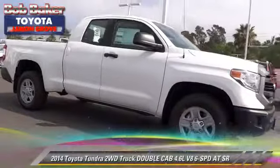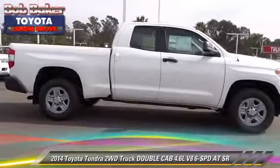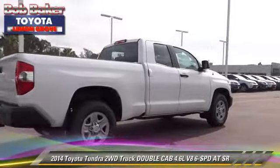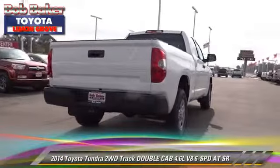Toyota Tundra. This is a double cab pickup truck with an automatic transmission. This vehicle is well equipped. This Toyota features dual front airbags, alloy wheels, and tilt wheel.